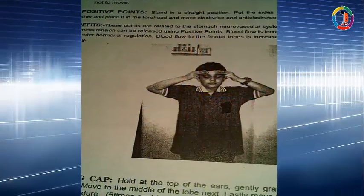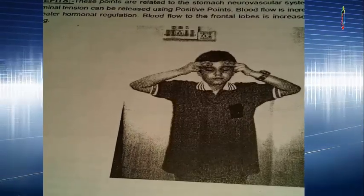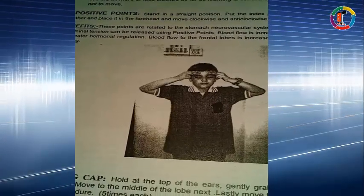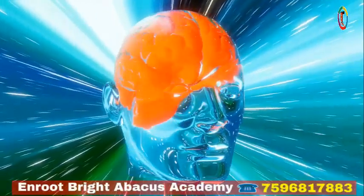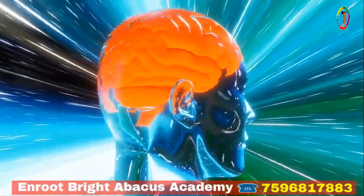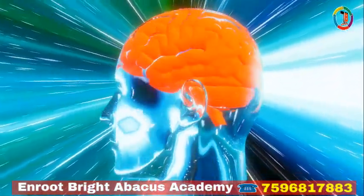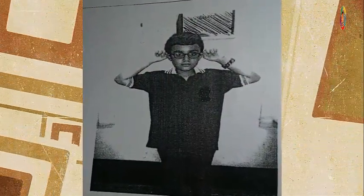Now we will discuss the benefits of Positive Point. These points are related to the stomach neurovascular system. Stomach issues due to abdominal tension can be released using Positive Point. Blood flow is increased to the hypothalamus for greater hormonal regulation. Blood flow to the frontal lobes is increased for better, relaxed thinking.